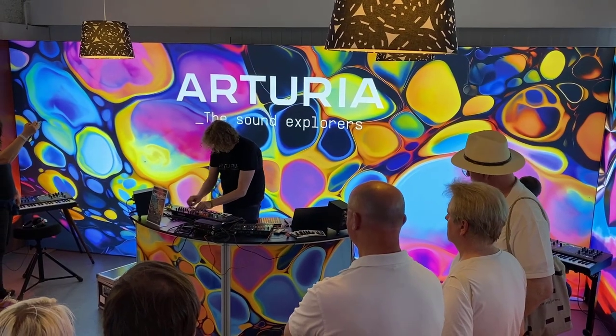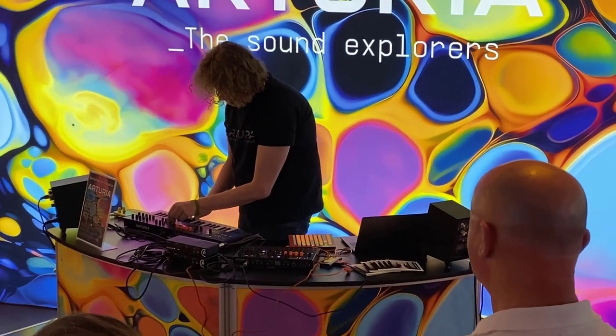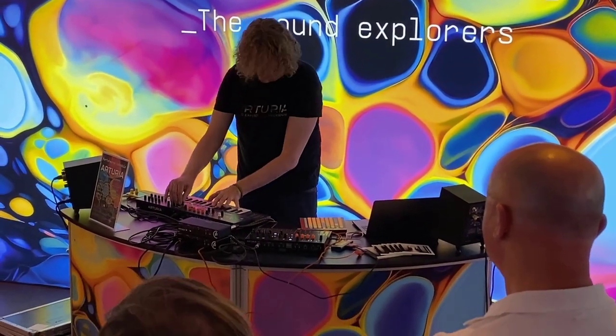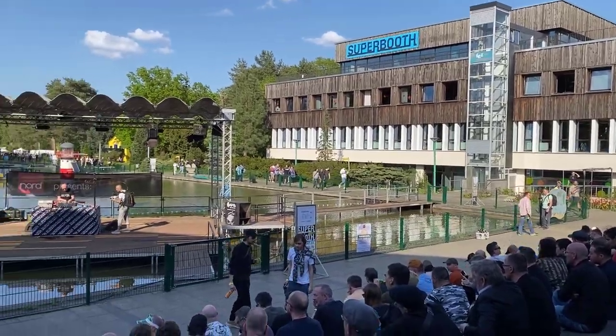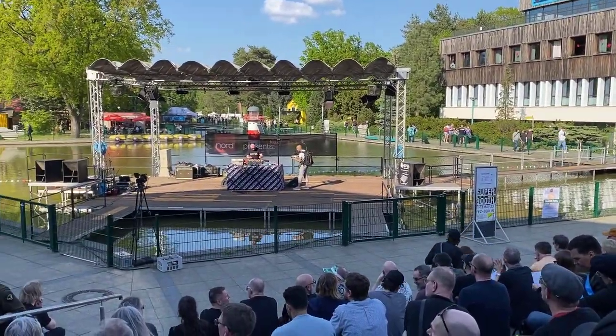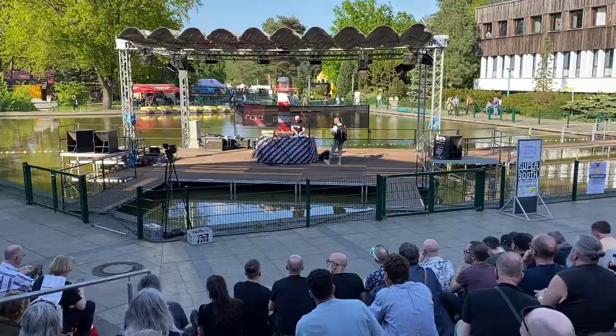Some exhibitors also had their own little concerts. Here we are at Arturia in a really nice 70s-look booth. But let's go outside again where the sun was shining — Mars was playing a really cool gig out there and I really enjoyed that.